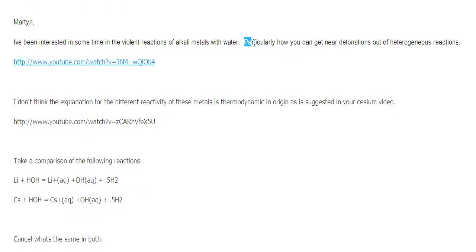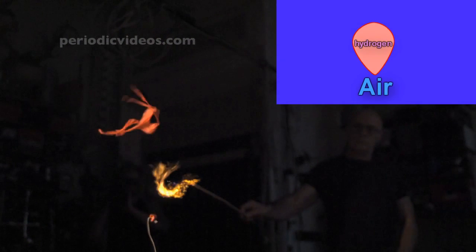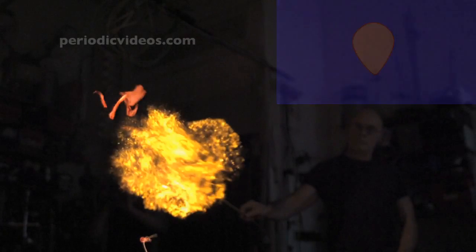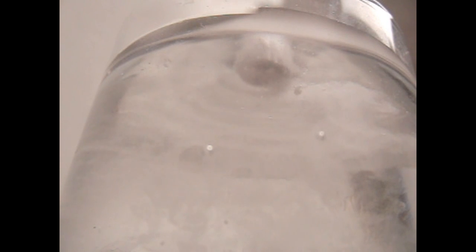For me, even back then, the real interesting question was: how do you get a heterogeneous reaction to proceed at detonation-type speeds? Even on this high-speed video where the frames are about four milliseconds apart, it's there one frame and it's gone the next. Compare this to a balloon full of hydrogen burning — considered a fast reaction — and even at that you can see many frames, because this reaction is fundamentally limited to the speed at which oxygen and hydrogen can mix. Yet with the alkali metals reacting with water, in one frame it's there as a blob of molten metal and the next — boom — gone.